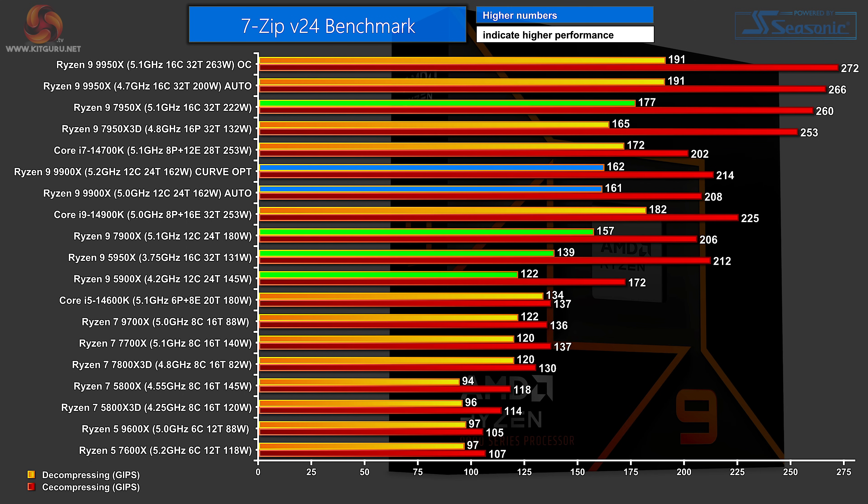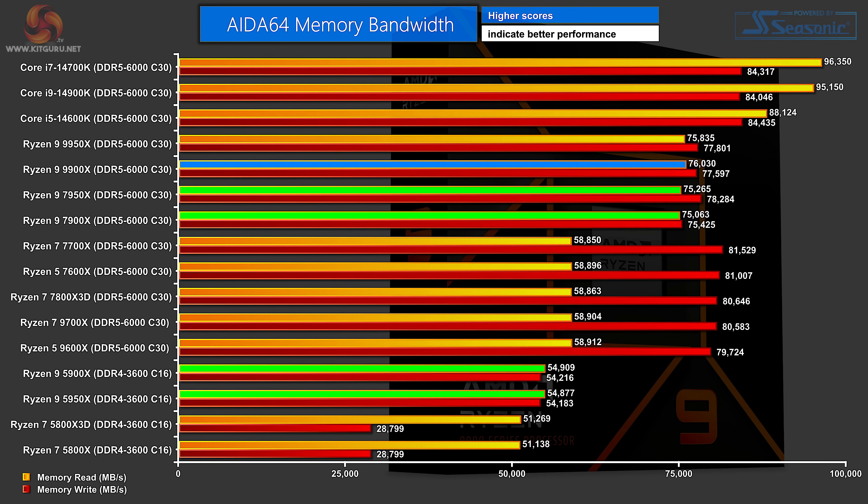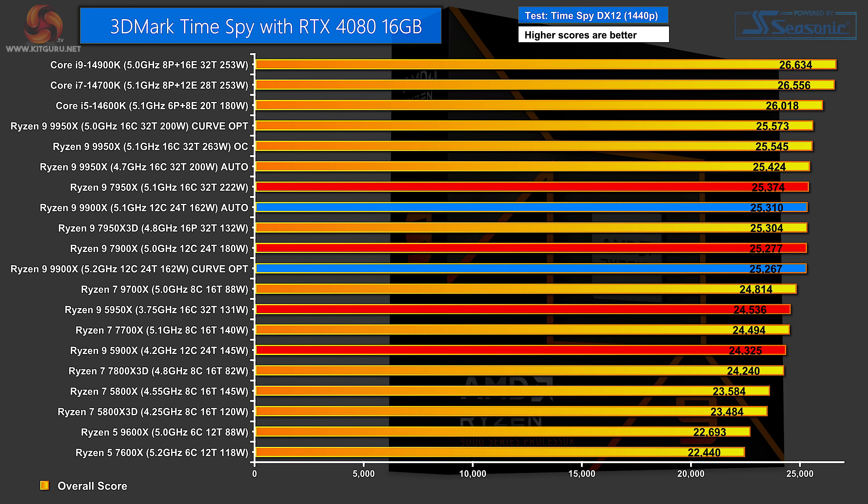In 7-Zip version 24, the Zen 4 16-core does very well. The Ryzen 9 9900X shows two scores that are basically inseparable regardless of whether we're on Curve Optimizer or Auto, and then we move down to the Ryzen 9 7900X and the two Zen 3 parts. In AIDA64 memory bandwidth, as noted in previous reviews, this is mostly about the memory — using the same DDR5-6000 from G.Skill, the results are clustered tightly together, while the Zen 3 parts running on DDR4 are way down the chart. In Time Spy — the overall score with an RTX 4080 playing a big part — the Ryzen 9 7950X is just ahead of the Ryzen 9 9900X on Auto, with the 9900X Curve Optimizer curiously further down, below the Ryzen 9 7900X; sometimes benchmarks just do strange things.